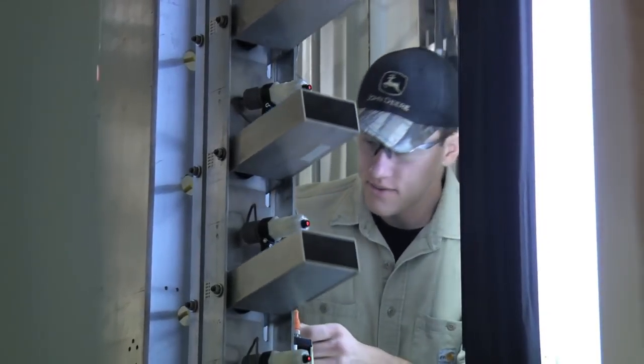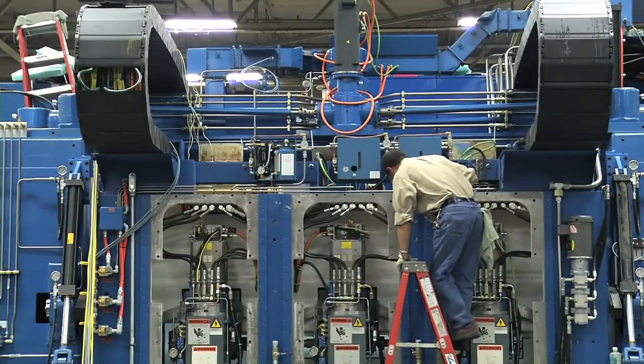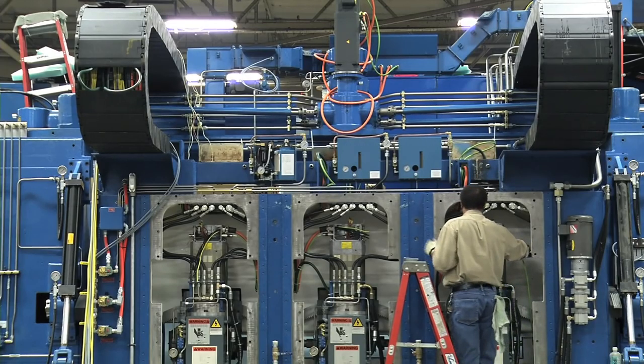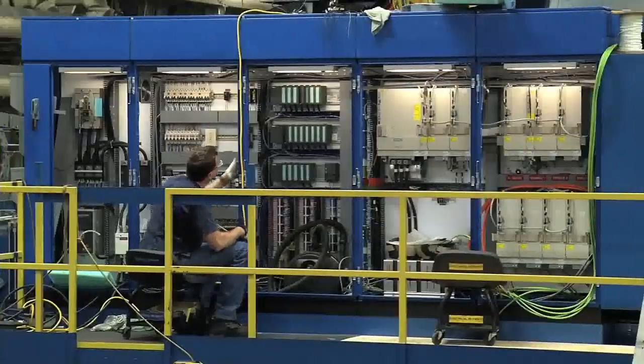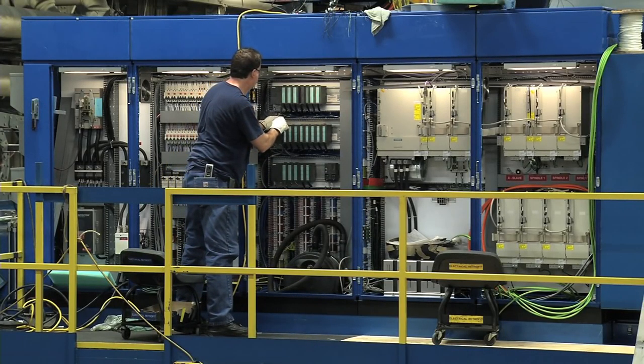How about some video examples to see the job in action? Here we have electromechanical workers changing the electrical guts of this machine to make it like new — it's called retrofitting. When complete, the machine will operate much faster, more efficient, and with a lot less headaches.